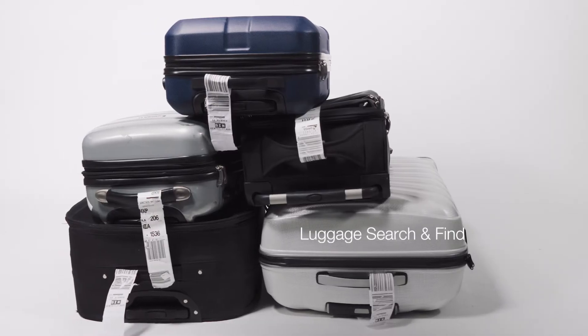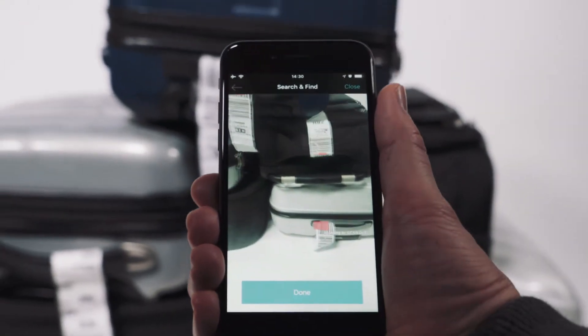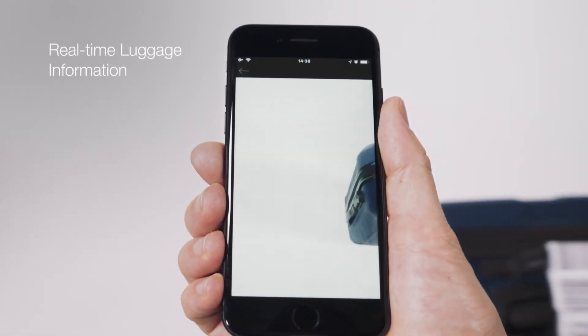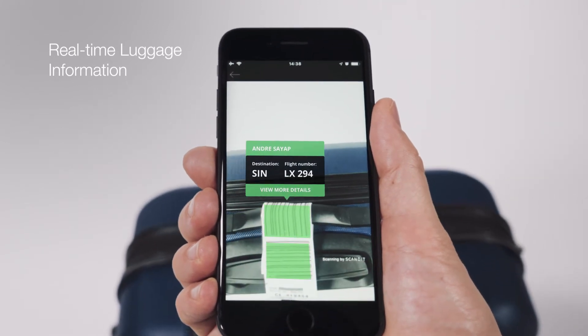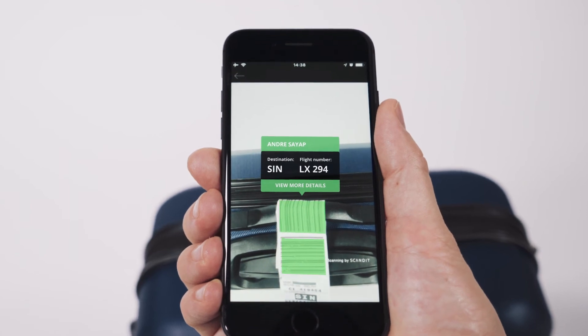Matrix scan and augmented reality enable missing luggage and the luggage of a no-show passenger to be located quickly with search and find functionality. Real-time luggage information can be displayed by any employee or passenger with a smartphone and a Scandit-powered app enabled with augmented reality.